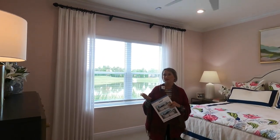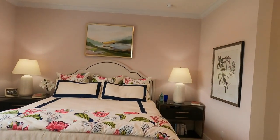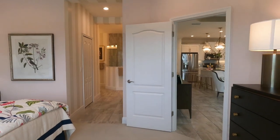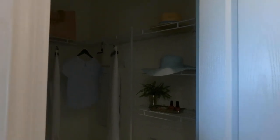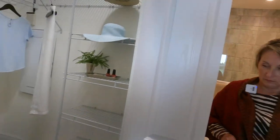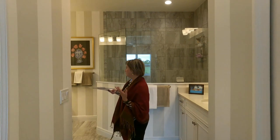Now we're entering the primary bedroom and bath. They've done a really pretty blush color in here — it's a nice touch. It's a huge room: the master bedroom is 14'8" by 12'10". In a two-bedroom villa most people think tiny, but this is beautiful. It has two closets — one walk-in and one more standard. We're all about the storage.